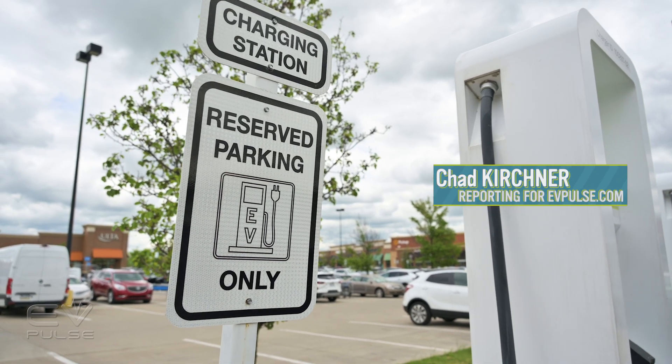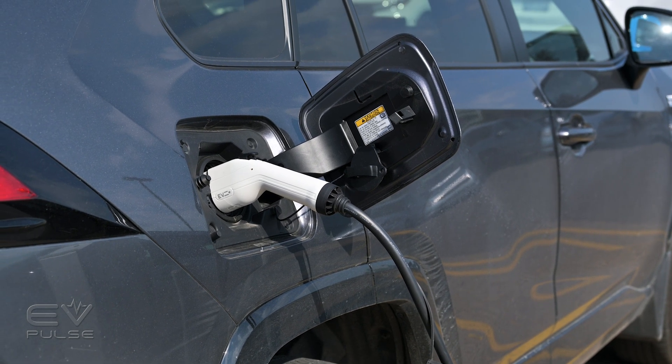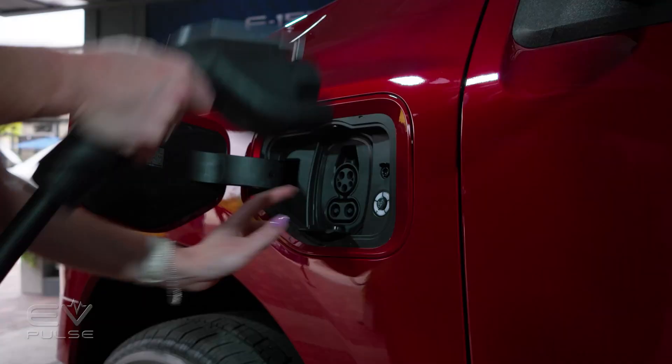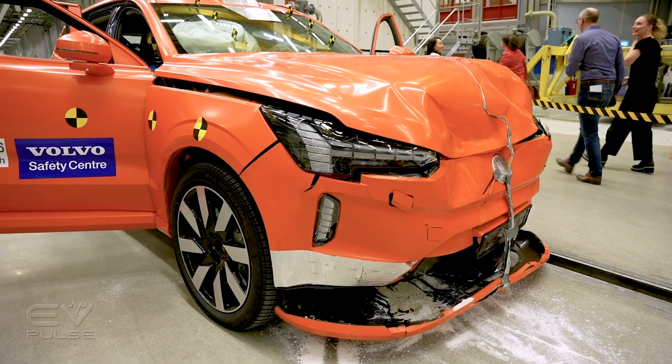Covering the electric vehicle industry comes with a unique set of challenges. We often receive a lot of questions regarding EVs, and with a ton of misinformation out there, it's not surprising that people are concerned. One area of concern is the safety around EVs.